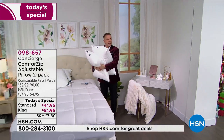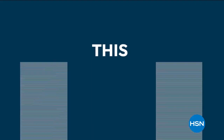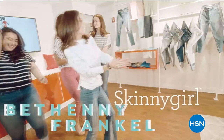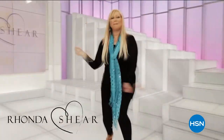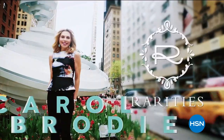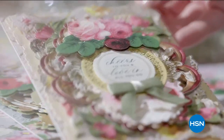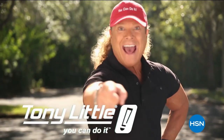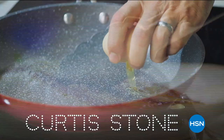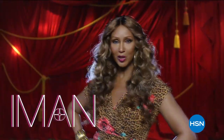Did you hear the news? The aliens have landed and left something for us. It's the thrill of discovery. Be prepared for an overwhelming amount of compliments. It's the thrill—are you ready?